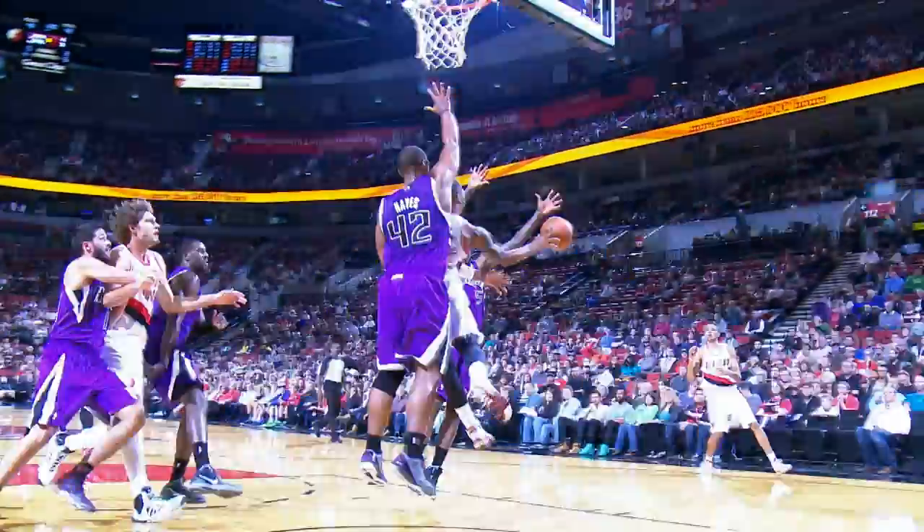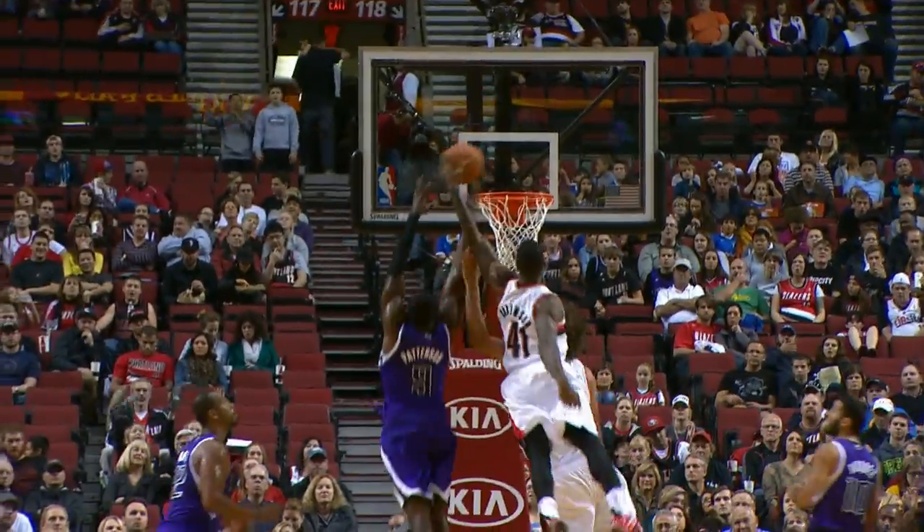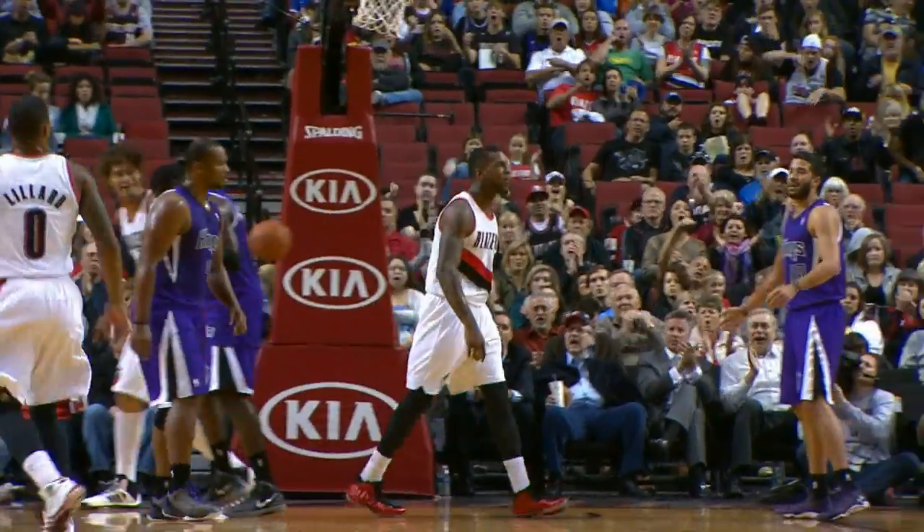Oh, that was nasty. Wow. That's a play. Fifty to forty-two Blazers, and Robinson with an emphatic one-handed left-handed dunk.